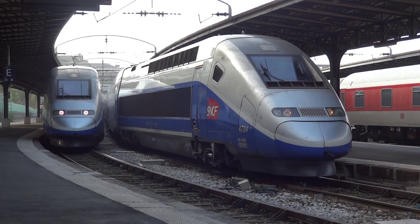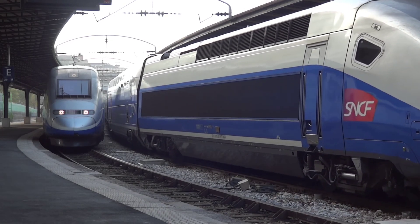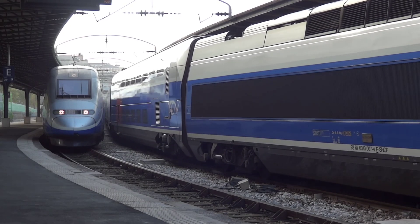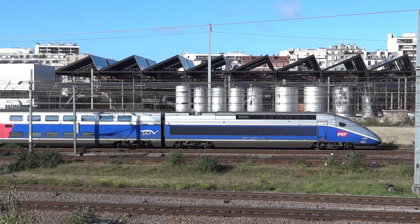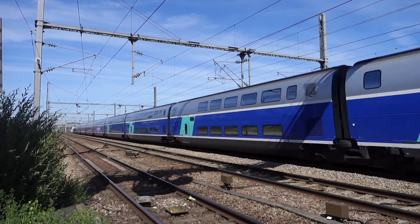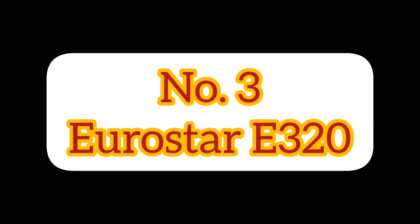At number two we have the TGV Duplex, which operates in France. This train has a top speed of 320 kilometers per hour, and its unique double-decker design allows it to carry more passengers than other high-speed trains. The TGV Duplex has been in operation since 1995 and is still one of the fastest trains in the world.